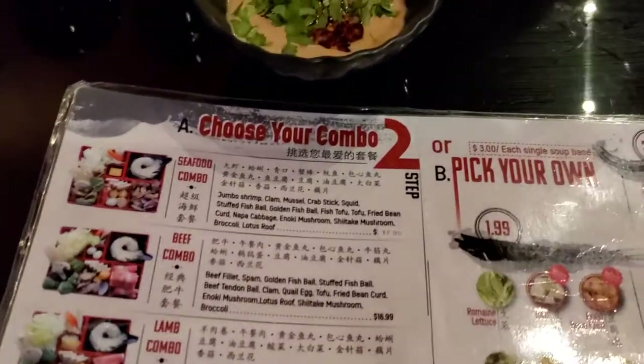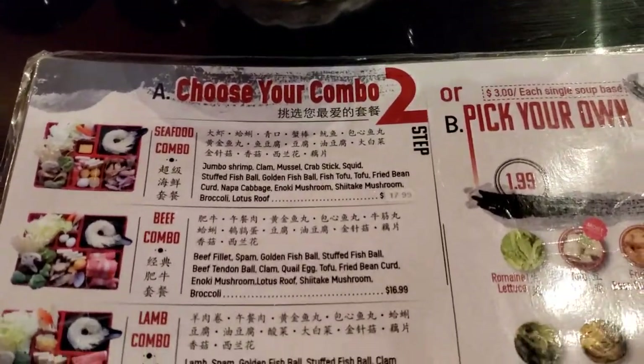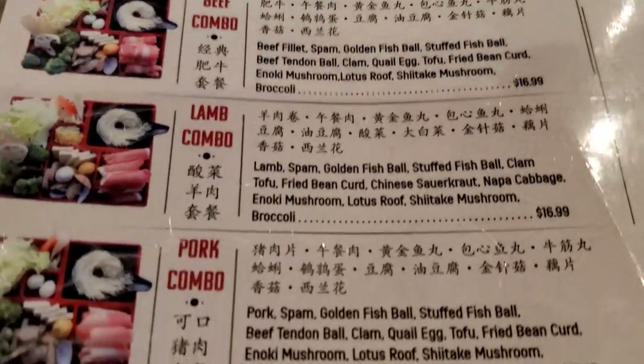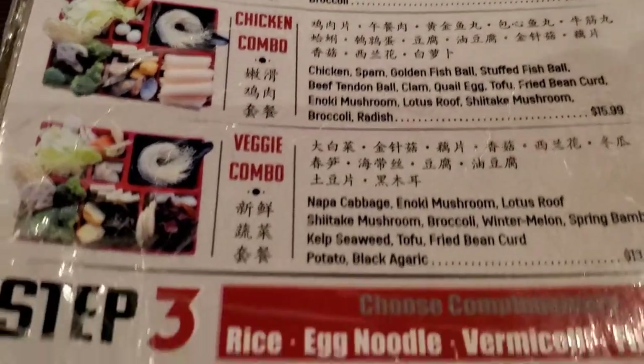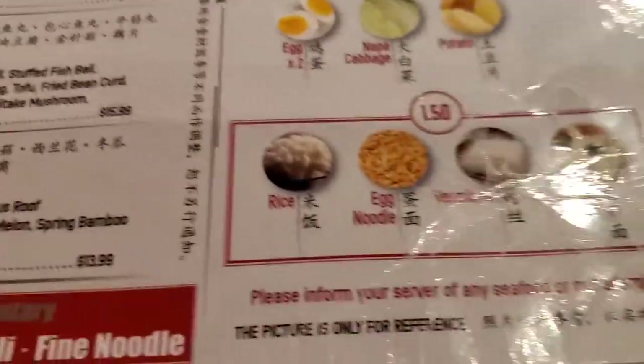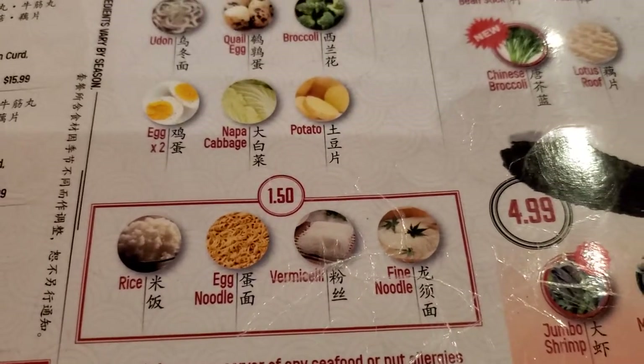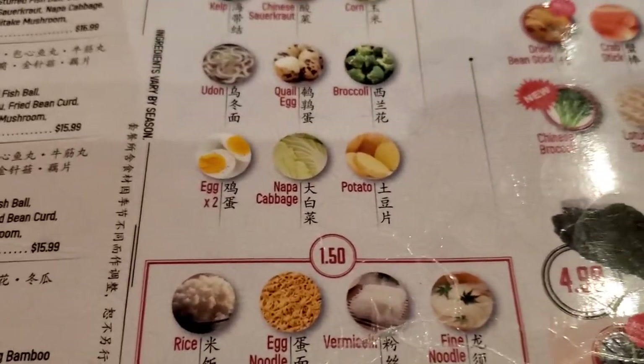These are the parts and from the front you can choose all these options: seafood combo, beef combo, lamb combo, pork combo, chicken combo, and vegetable combo. They all come with rice, egg noodle, and other different noodles — you can pick one.